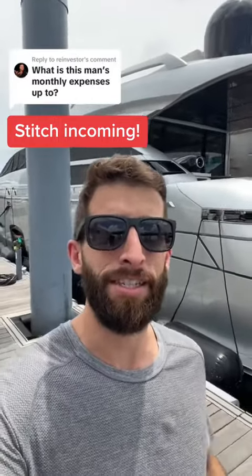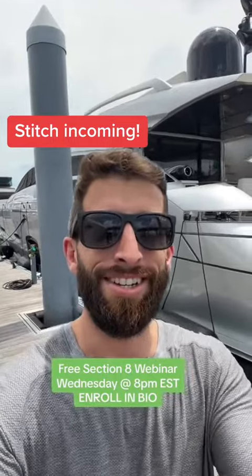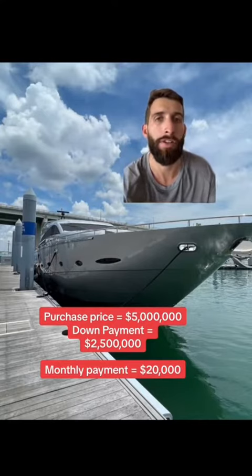I'm getting a ton of questions about how expensive it is to maintain my $5 million 100-foot yacht in Miami, Florida. Let's get right into it. First, I had to buy the yacht. I put about $2.5 million down on a $5 million purchase price, and my payment is a little over $20,000 per month.